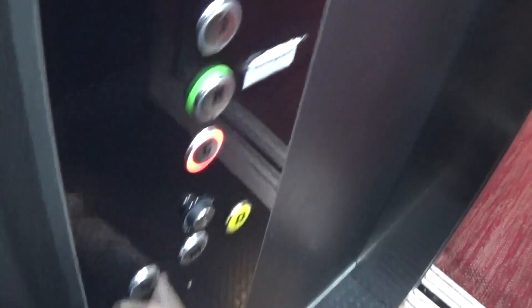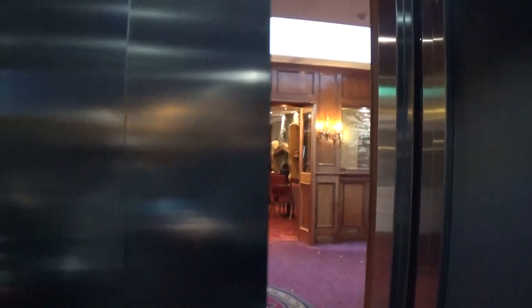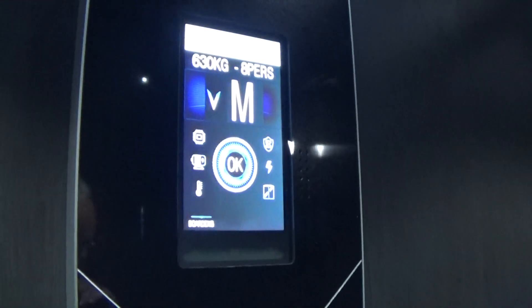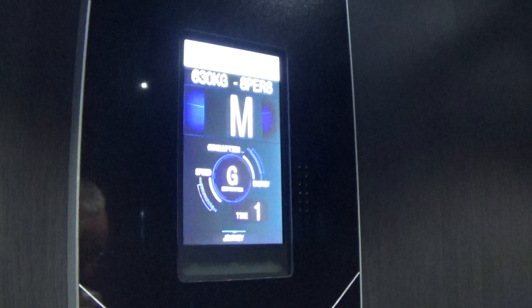The G. Capacity is 630kg, 8 persons. Modernized in 2020 — three years ago.